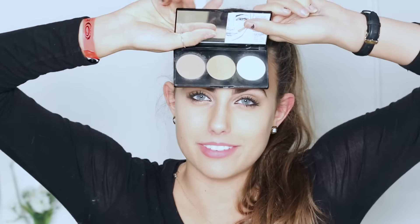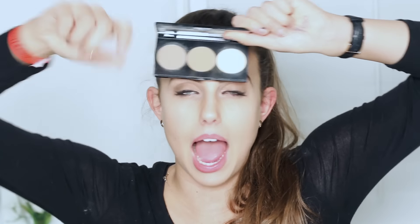The third thing on my winter favorites is the Smashbox Contour Palette. I got it about two months ago and I've been using it to its full potential. It has three different colors: the contour, the bronzer, and the highlight, and it's phenomenal. If you guys are trying to get into contouring your face I would highly recommend this because it's beautiful.